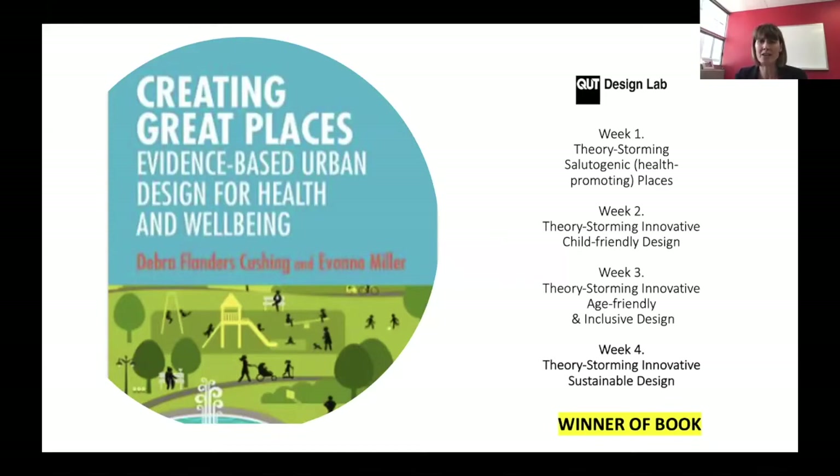We did want to announce the winner of the book. Anyone who was here all four sessions would get a book, and it was our guest from Singapore, Yen Lin. She happens to not be logged on yet — she's been every single time. She's been to three out of four, so the winner didn't sign in on the last session. If anyone else feels they attended all four and we've missed it, drop us an email.